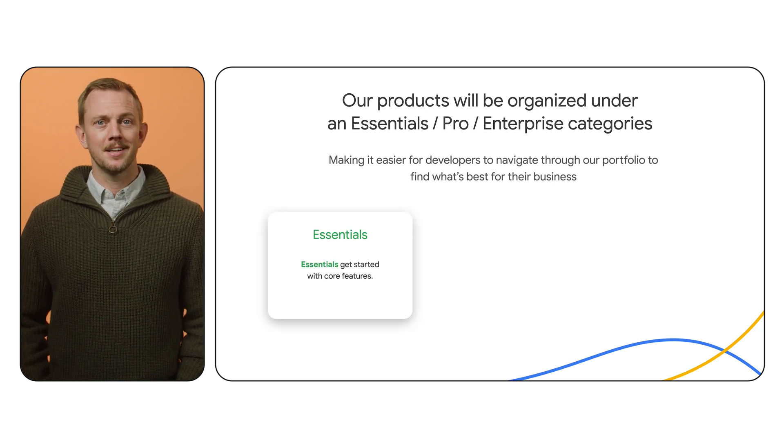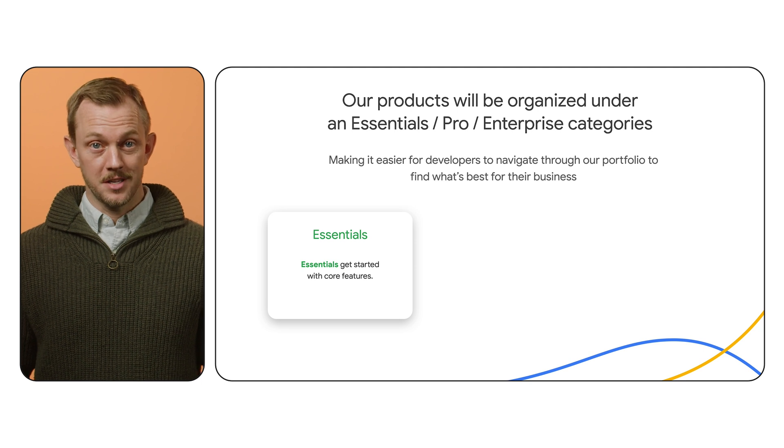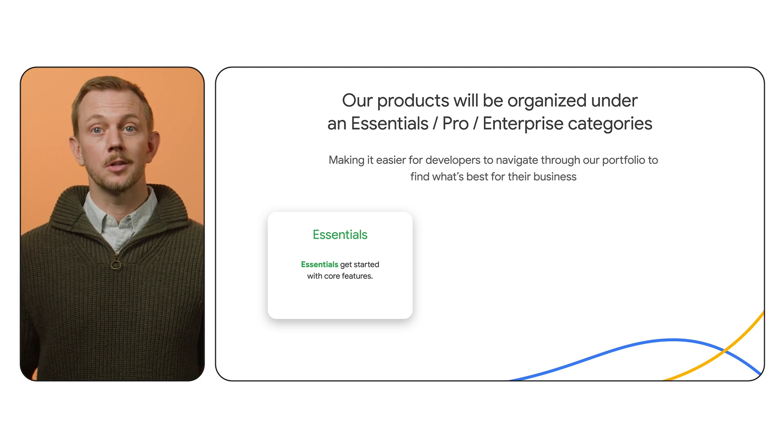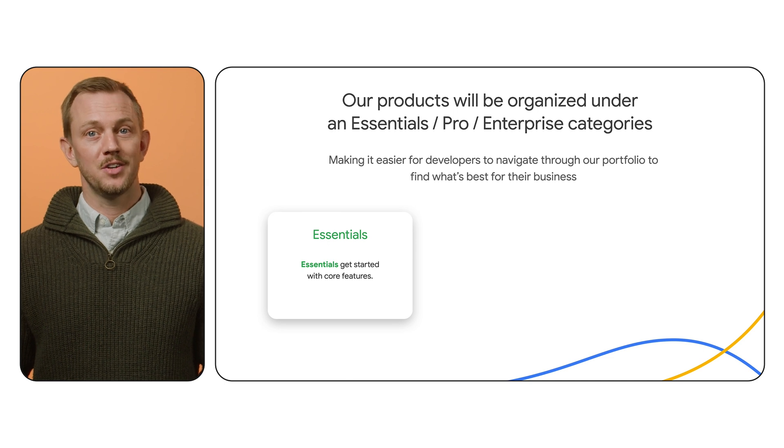Essentials — perfect for getting started. Integrate core features like dynamic maps or geocoding into an experience. Benefit from additional features, including low-cost, low-code ways to bring the familiar Google Maps interface into your applications.